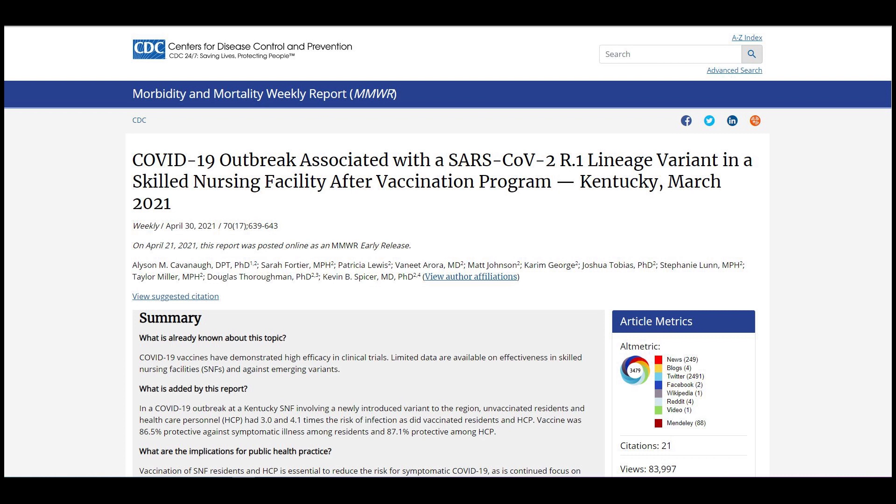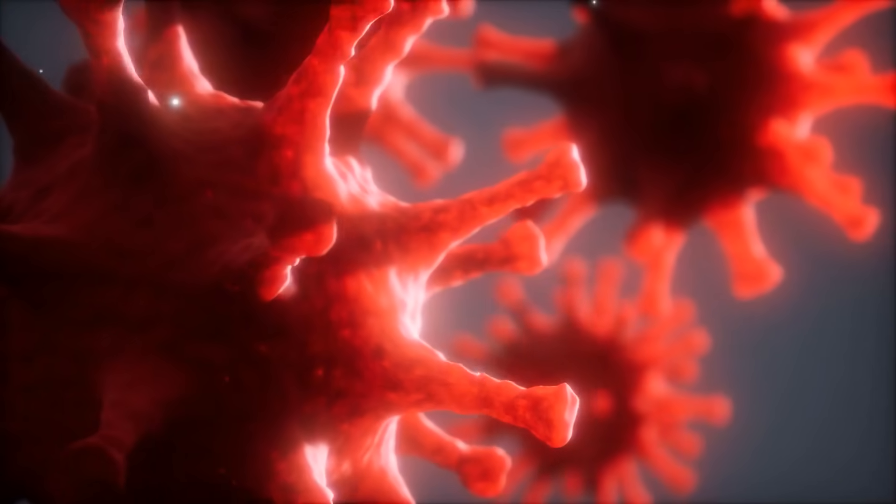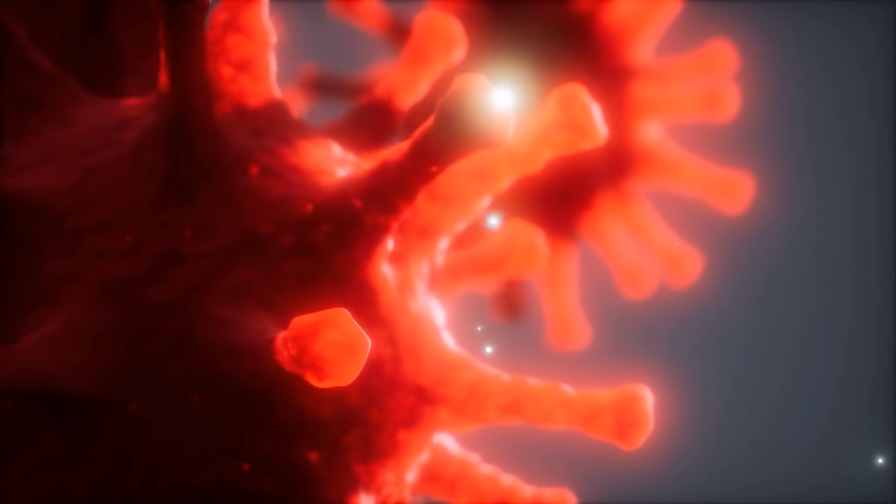On April 30, the US CDC reported a variant called R.1. The agency noted it having several mutations of importance, though it is not currently considered a variant of concern or interest.